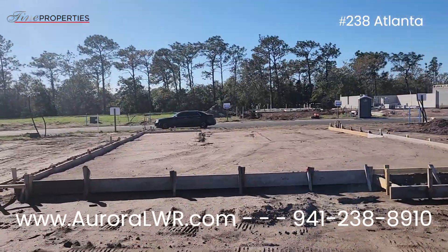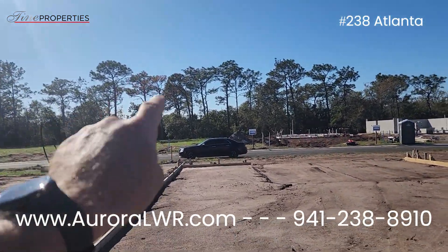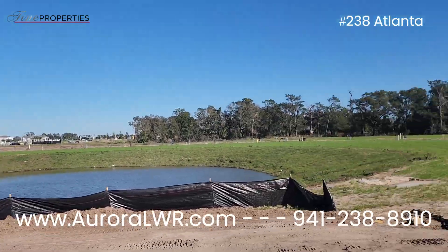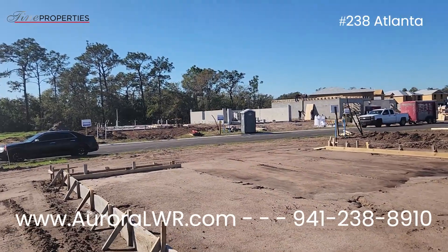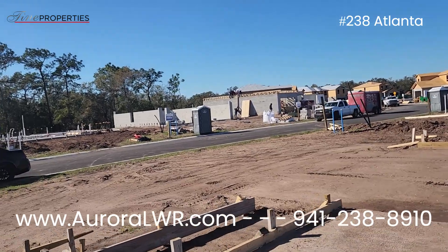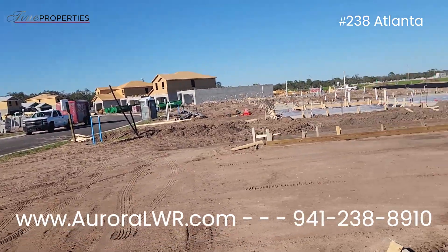This is home site 238. This is more of a western view to the front, so you're looking east in the back, which is nice — you'll get the sunrise. If you haven't seen the Atlanta plan, you're going to want to look through the website. I do have walkthroughs and pictures of the floor plan.